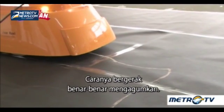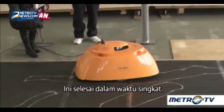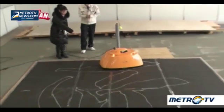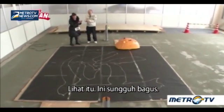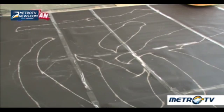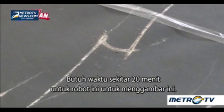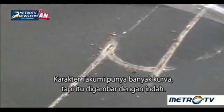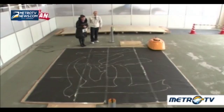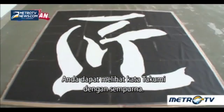The way it moves is really adorable. It's finished in no time. It took about 20 minutes for the robot to draw this. The character Takumi has a lot of curves, but it's drawn beautifully. You can see the word Takumi perfectly.